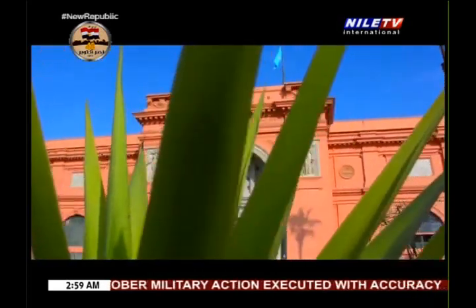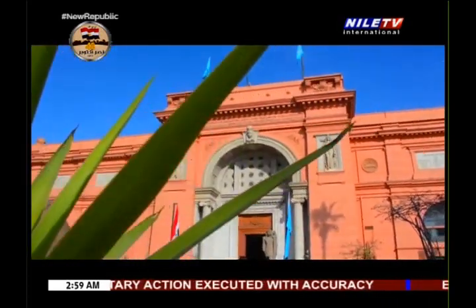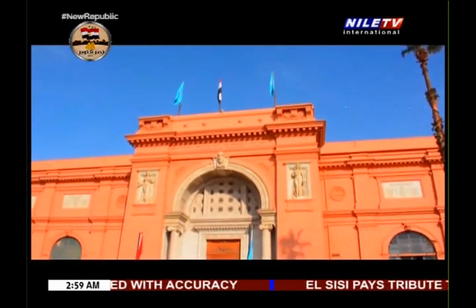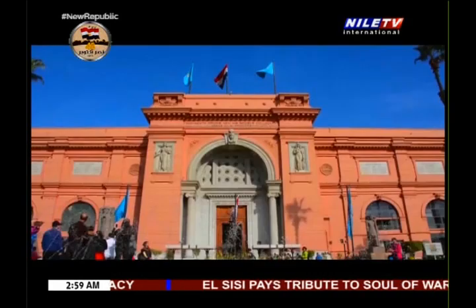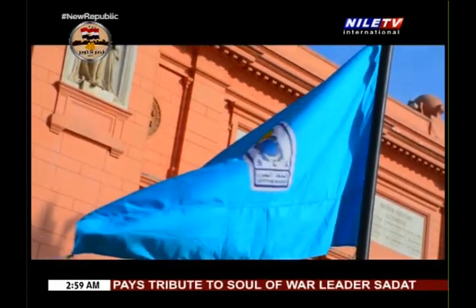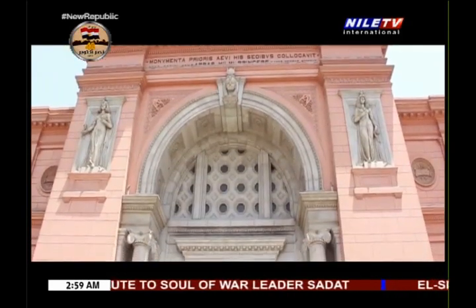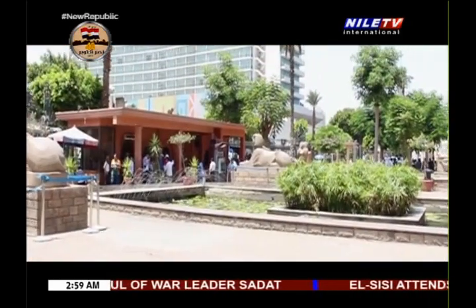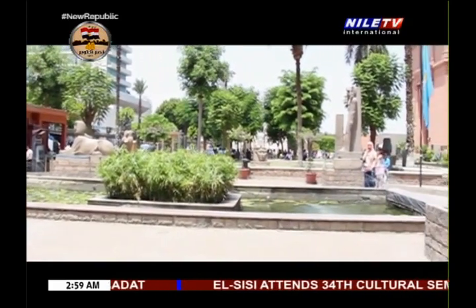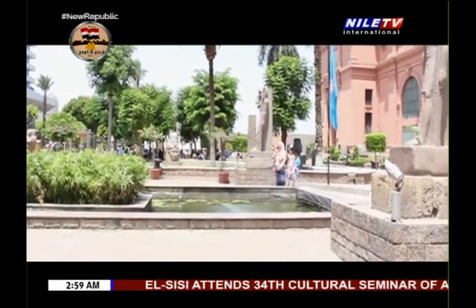The Egyptian Museum is home to an extensive collection of ancient Egyptian antiquities, and no visit to Egypt is complete without a trip to the museum. But before we enter the museum, we must take a close look at the building itself. It is the first purpose-built museum edifice in the world.